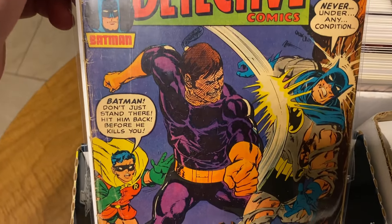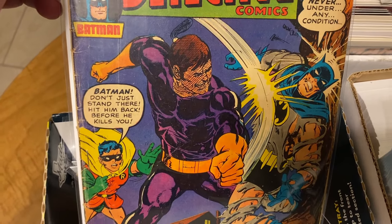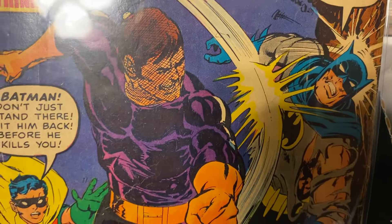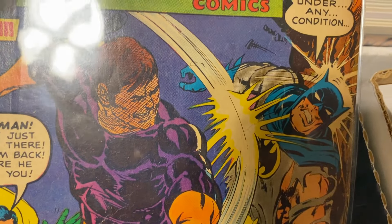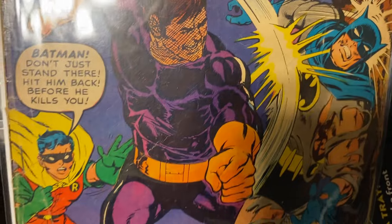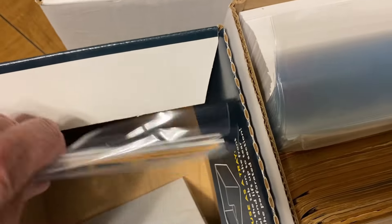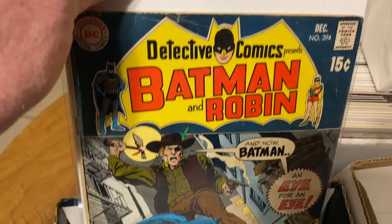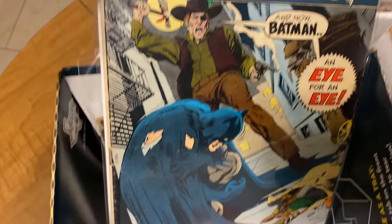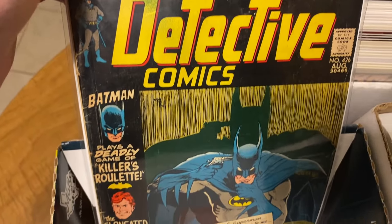This is the very first time Neal Adams drew Batman — at least on a cover, and maybe the first time ever. It's just inked over Carmine Infantino's pencils, but you can see those little Neal Adams — I don't know what you'd call them — splashes. It's a very cool book. I think that's a Neal Adams cover, and that's a nice Mike Kaluta cover.